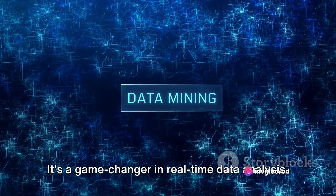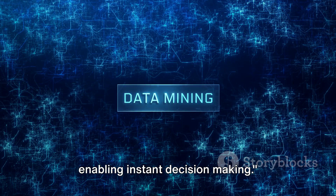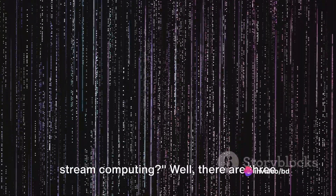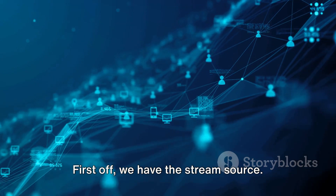It's a game-changer in real-time data analysis, enabling instant decision-making. So, what are the key components of stream computing? Well, there are three main constituents that play a pivotal role. First off, we have the stream source — this is the origin of the data stream.